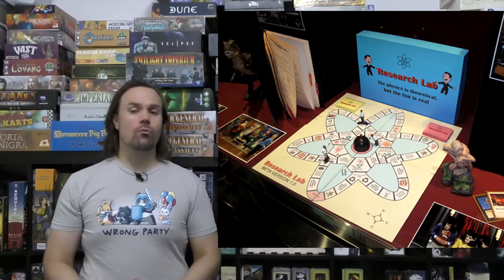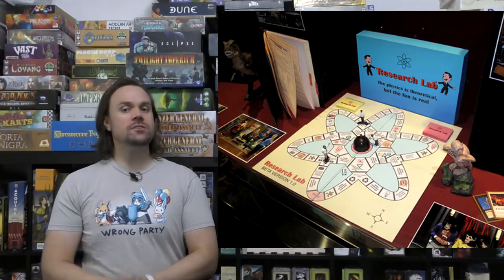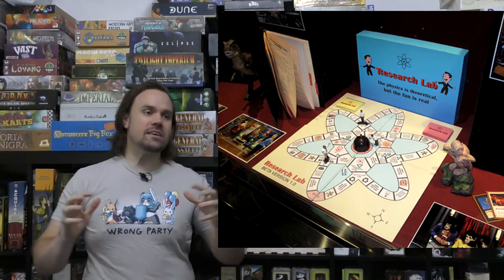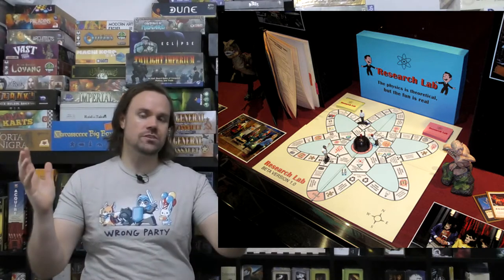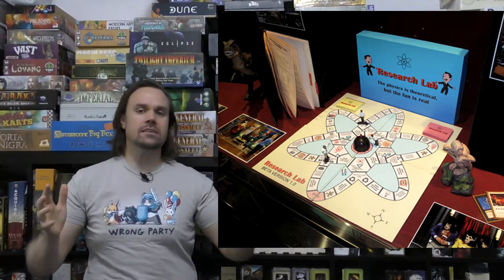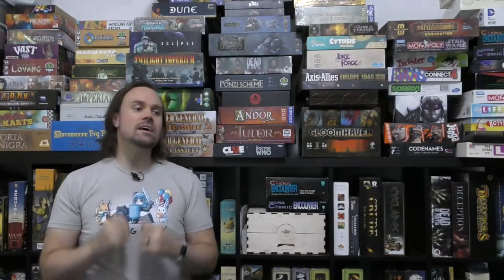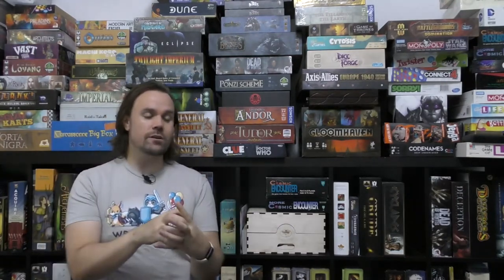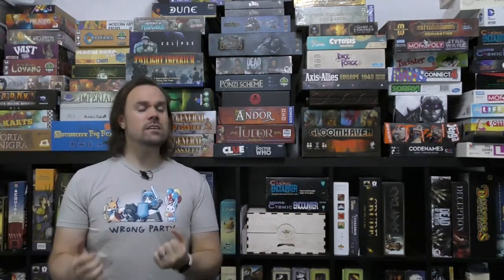At number five I have Research Lab, which comes to us courtesy of The Big Bang Theory. This is a game that Sheldon invented because he wanted to have fun with physics — having people move around and build up Hadron Colliders and hopefully avoid nuclear meltdowns. It seems like an interesting game and as a science nerd I latched onto it immediately. But honestly it seems like a fairly typical roll-and-move type of Life game, and I'm not a big fan of that.